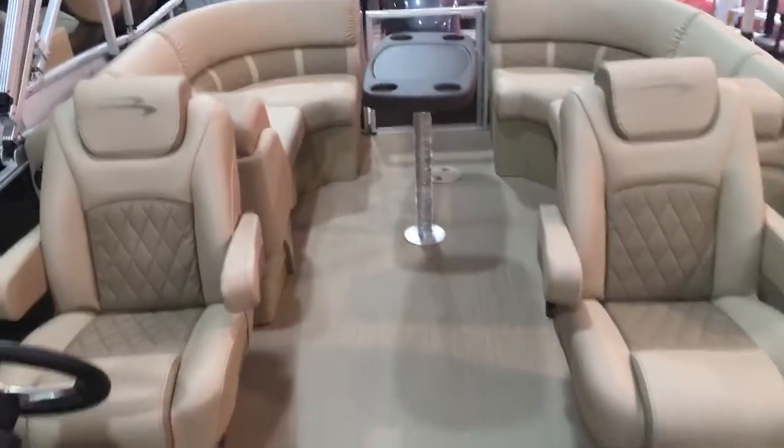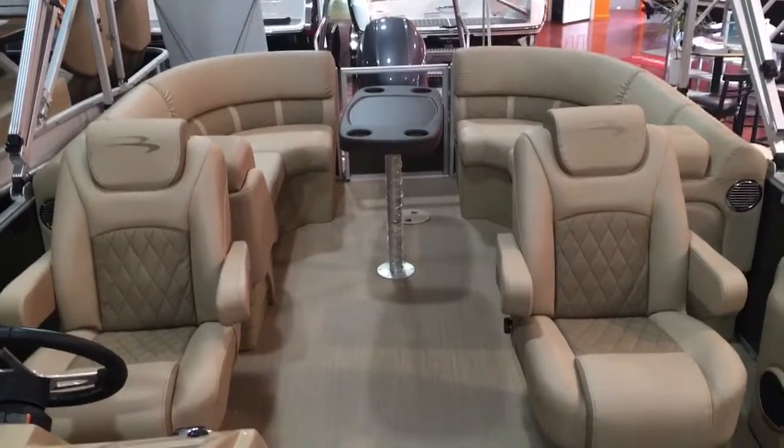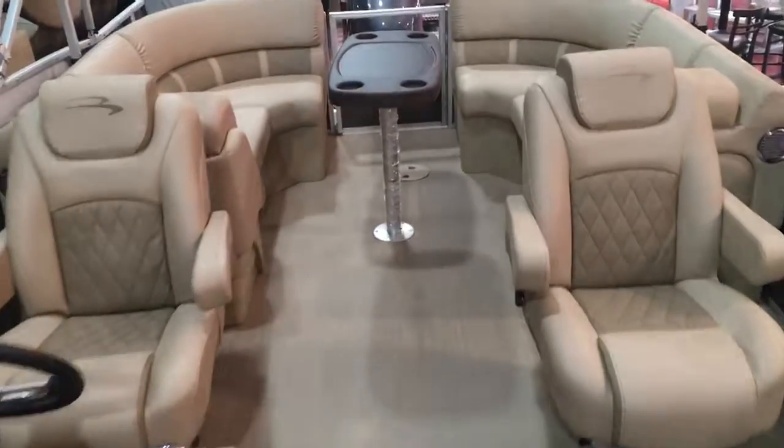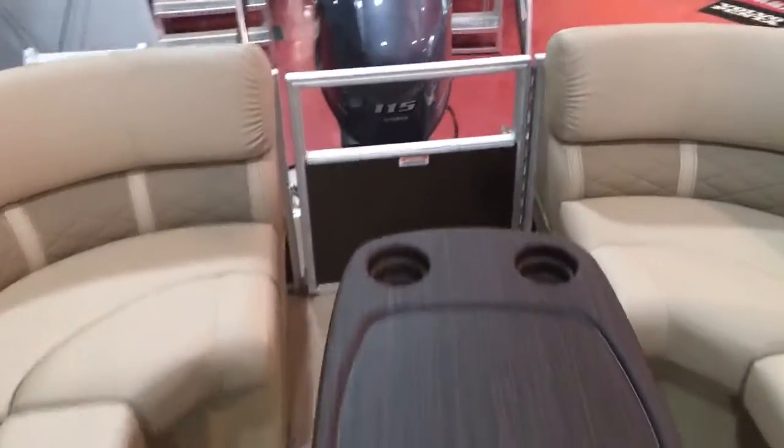This is a really cool model with some really nice finish and touches on it with the pillow top furniture. Give us a call at 814-658-BOAT if you have any questions on this boat or anything else we have in stock.